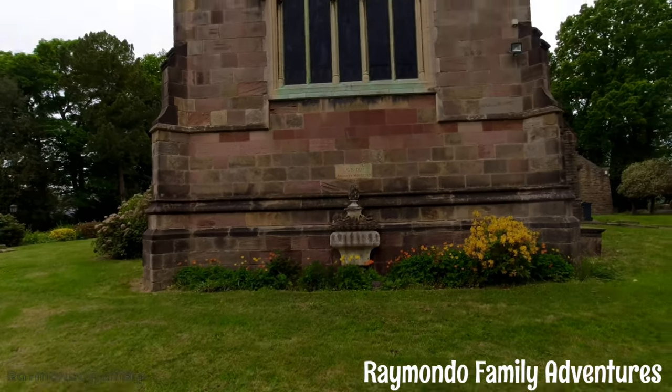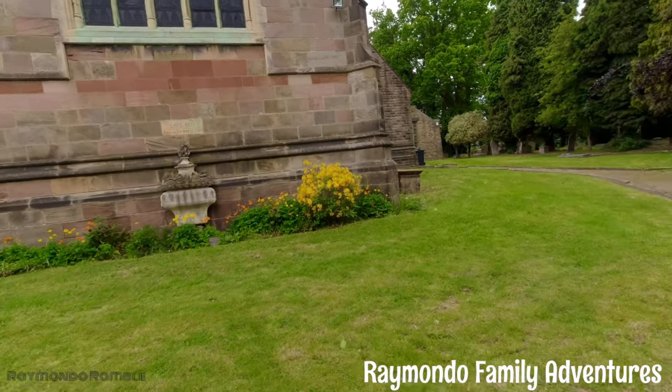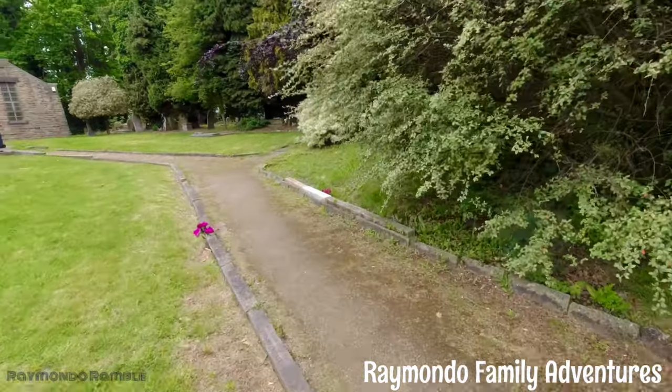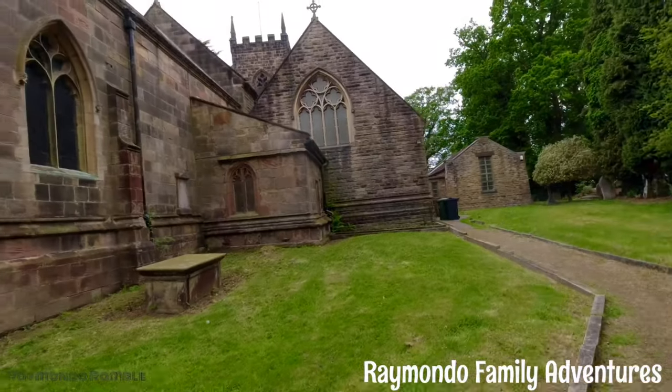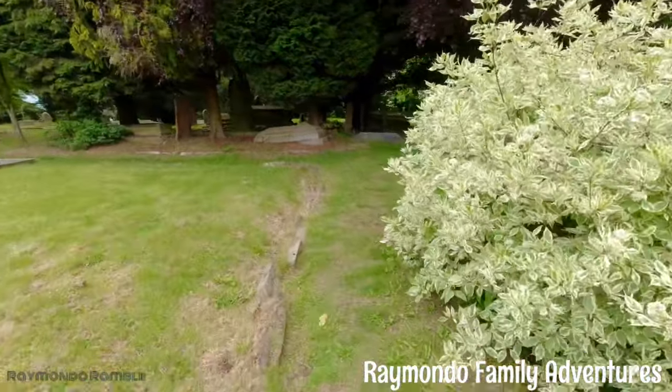We're not close enough to answer the adventure lab question yet, so let's walk around and have a look. It's a big church, isn't it. I think we've got to walk this way.